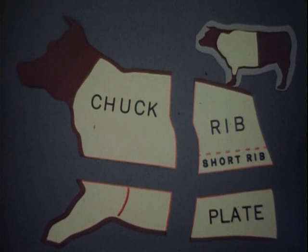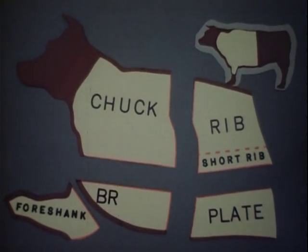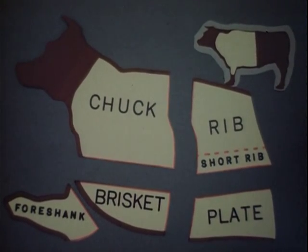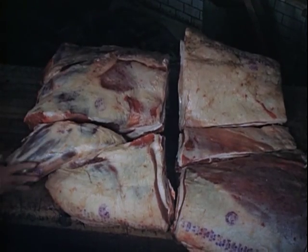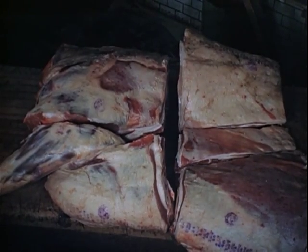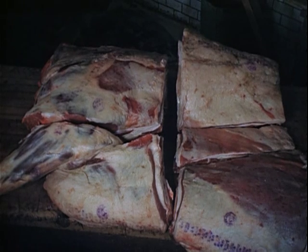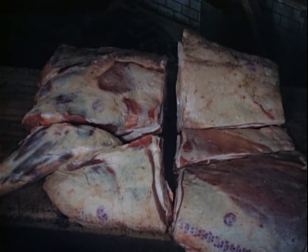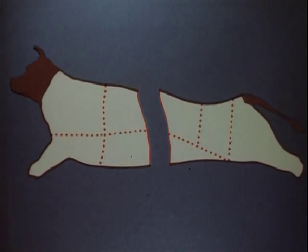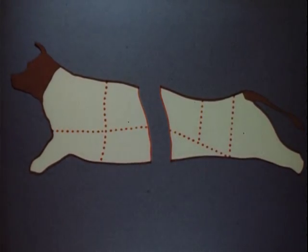In the remaining primal cut of the fore quarter, the foreshank is lifted, revealing the brisket, or breast piece. Separating the foreshank and brisket completes the primal cutting of the fore quarter. Here are the four primal cuts, the wholesale pieces: brisket and foreshank, chuck, ribs and short ribs, and short plate. And we are now ready to recut the primal pieces into the retail cuts you see daily in the butcher shop.